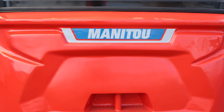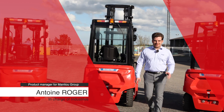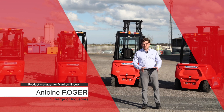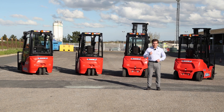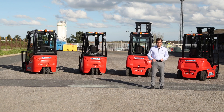Hi everyone, I'm Antoine Roger, Product Manager for Industries at Manitou Group, in charge of industrial forklifts. Today I have the pleasure of introducing you to Manitou's newest material handling solutions, which fit right into our company's mission statement: increase safety for the user and its work environment while reducing operator fatigue.